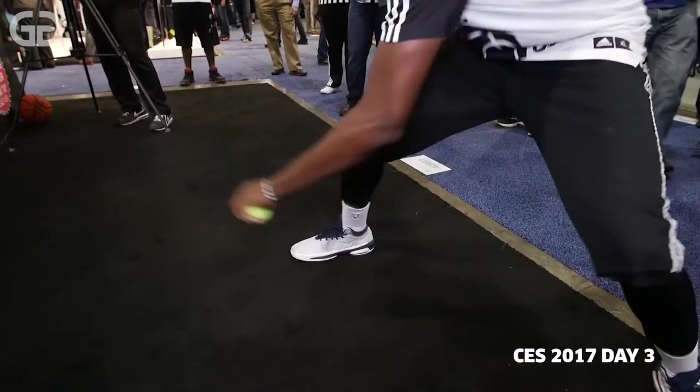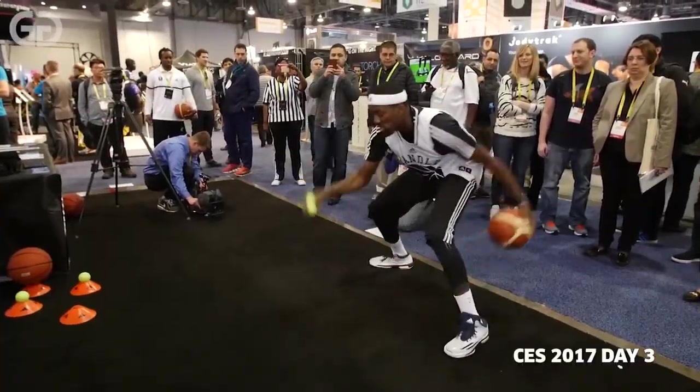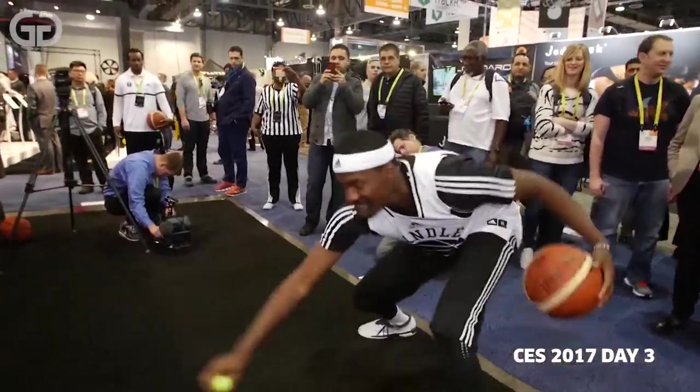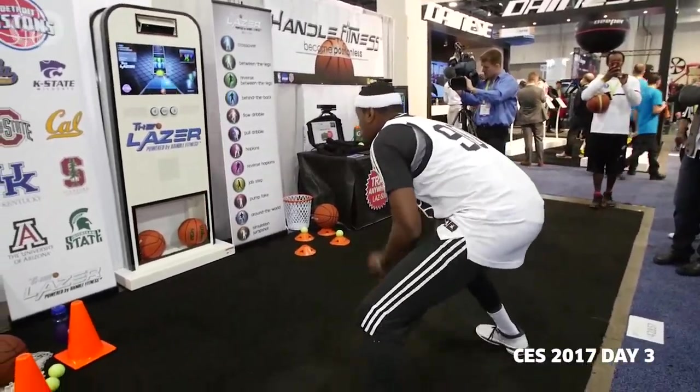I wanted to create a vertically integrated training experience that brings professional NBA workouts directly to your gym, through live and on-demand drills. I work for the NBA and also worked for Microsoft for a long time, with players like Steph Curry, Carmelo Anthony, and Dwyane Wade. I took all those same drills from training camp and put them on machines so players can train with them. It's designed to make players better decision makers.